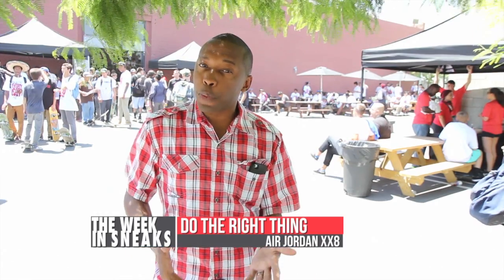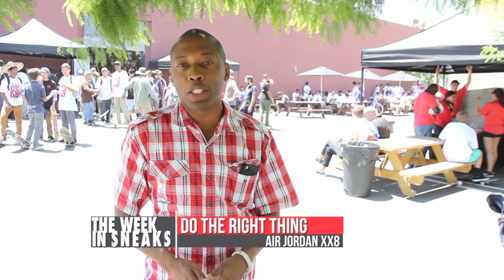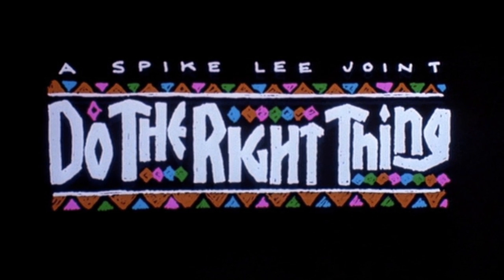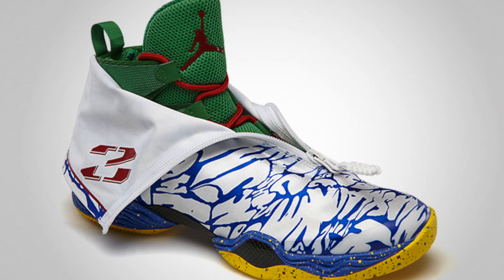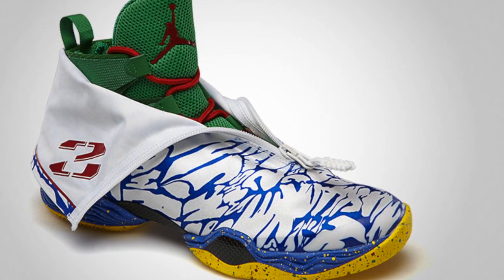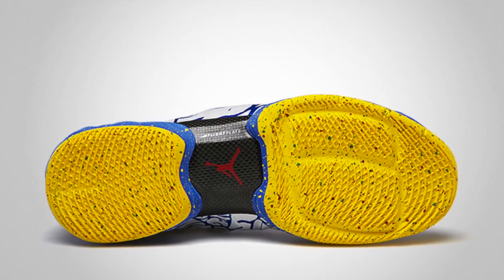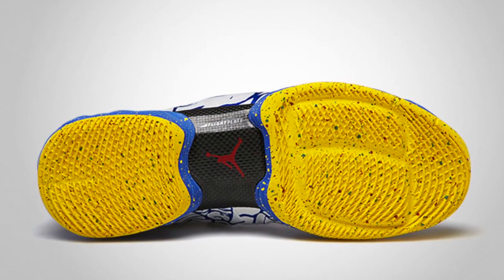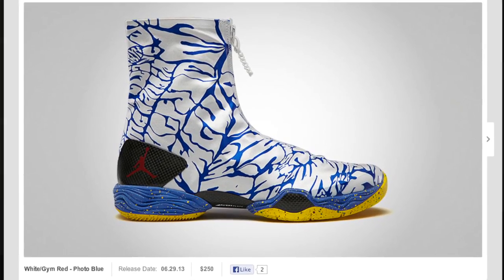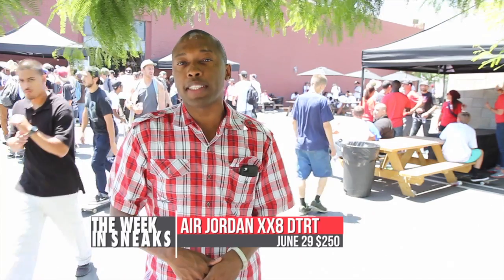As a sneakerhead, you should probably already know about the movie Do the Right Thing by Spike Lee. If you don't, you should familiarize yourself with it right away. Jordan Brand continues to tap into the essence of the movie with a new colorway of the Air Jordan 28. The model features photo blue and white on the upper with maize, black, green, and red taking over the rest of the shoe. The Do the Right Thing Air Jordan 28 will be available at select Jordan Brand retailers on June 29th for $250.